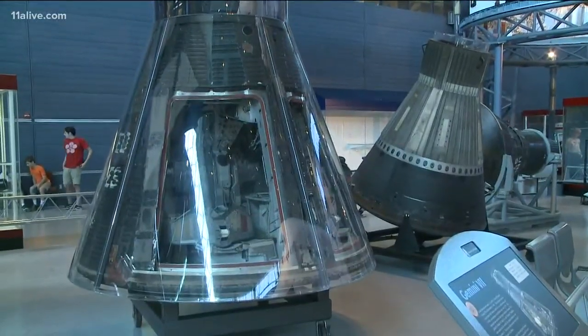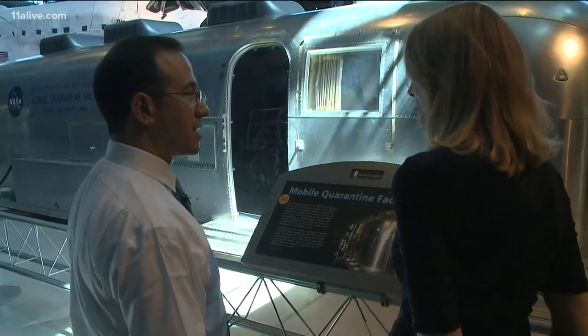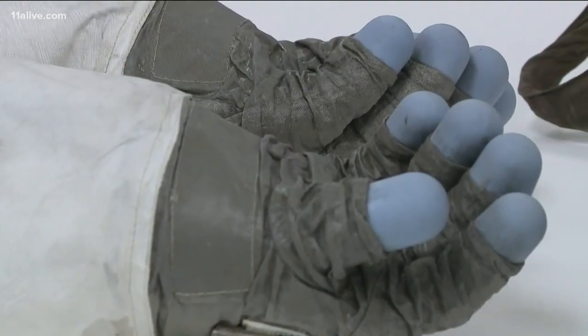I was able to get a close-up look at some of the equipment which made the Apollo 11 mission possible — Michael Collins' spacesuit, Buzz Aldrin's Snoopy cap, and Neil Armstrong's gloves.